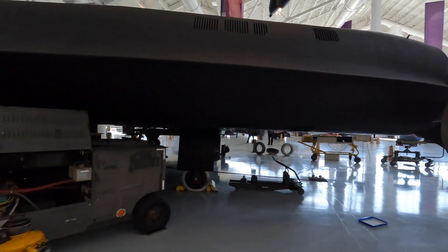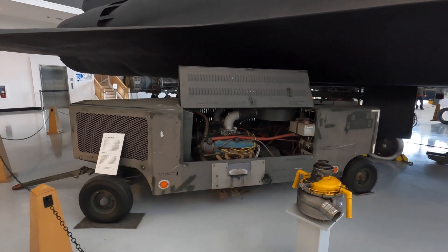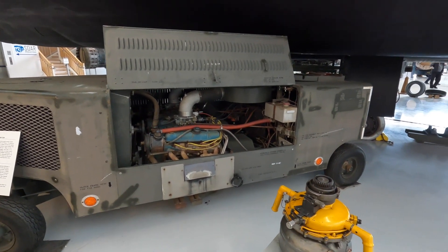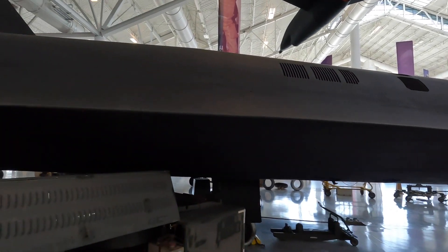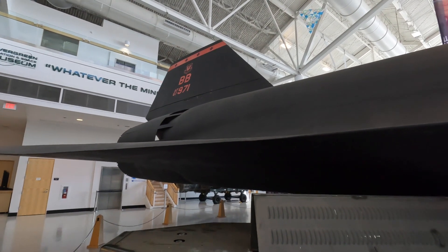Here's a start cart for an SR-71. It started off with Buick engines and they ended up with Chevy engines. It takes two engines to start one of these SR-71 engines. Here's one right here — all the way back to there — it's just huge, huge.